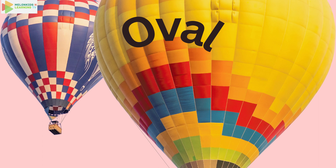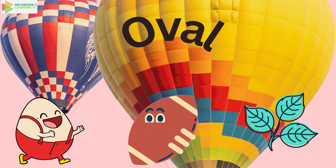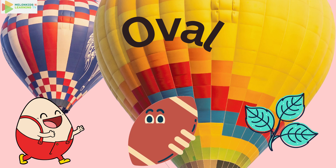Let's discover the oval. Say oval. It's like a stretched out circle. Eggs, footballs, and some leaves are shaped like ovals. What else can you think of that's an oval?